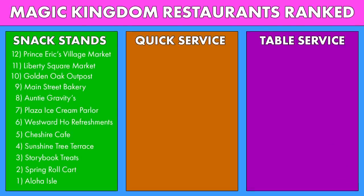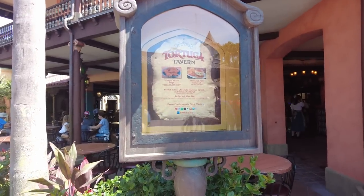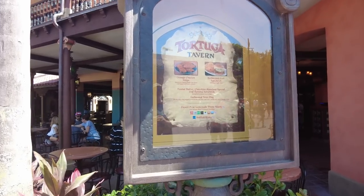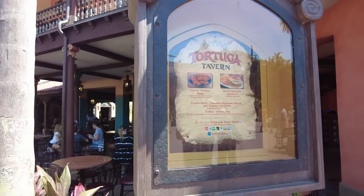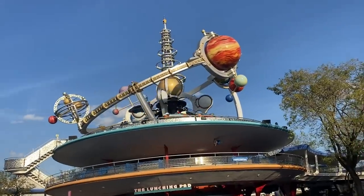Now we're moving on to the quick service section of this ranking video, and we're starting in Adventureland. Right across from Pirates of the Caribbean, we've got Tortuga Tavern. Tortuga Tavern doesn't even have many things on their menu — there's only four items on the whole menu plus a slushie. The items that are on the menu are pretty unique, especially that peanut butter chocolate hazelnut spread and banana sandwich. Unfortunately they're not that great, plus this restaurant isn't even open every day of the year — only on busier days, peak summer crowds. Tortuga Tavern has a 5.6 rating on our website, and I'm gonna say that Tortuga Tavern is the Astro Orbiter of Magic Kingdom dining.